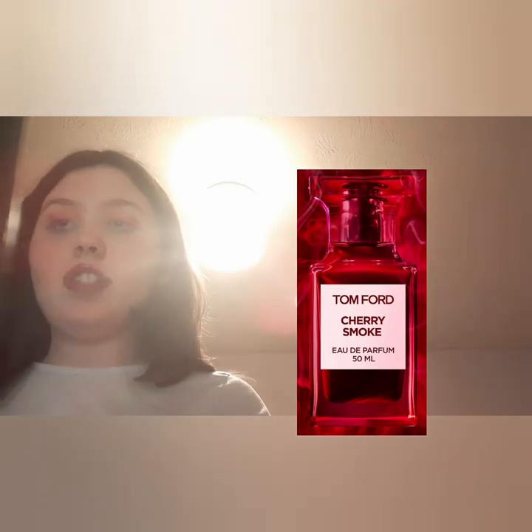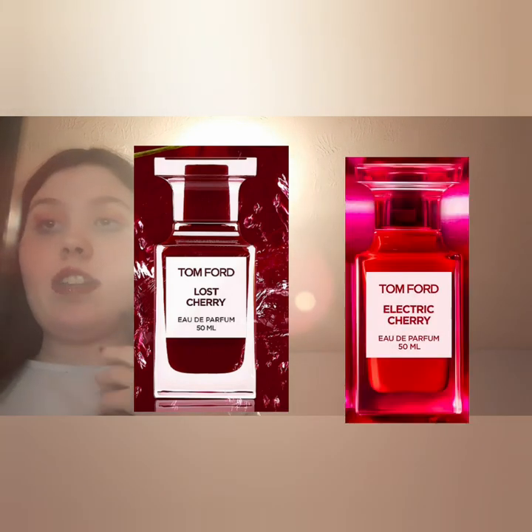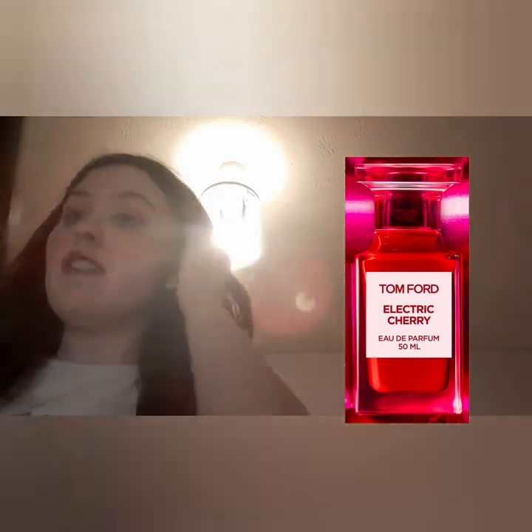Tom Ford have their cherry perfumes: Cherry Smoke — a wild dark cherry — the original Lost Cherry, which is my thing as I love black cherry, and Electric Cherry which is a floral fruity cherry. I hope you've enjoyed this video — don't forget to like, comment, and subscribe. Everything will be linked down below along with my social medias. I'll see you in another video, bye!